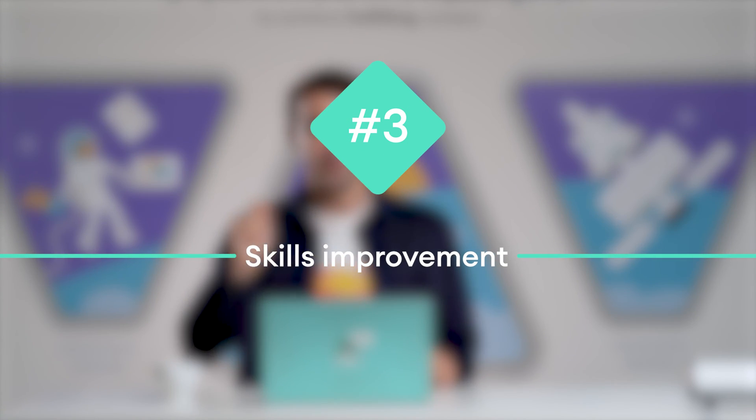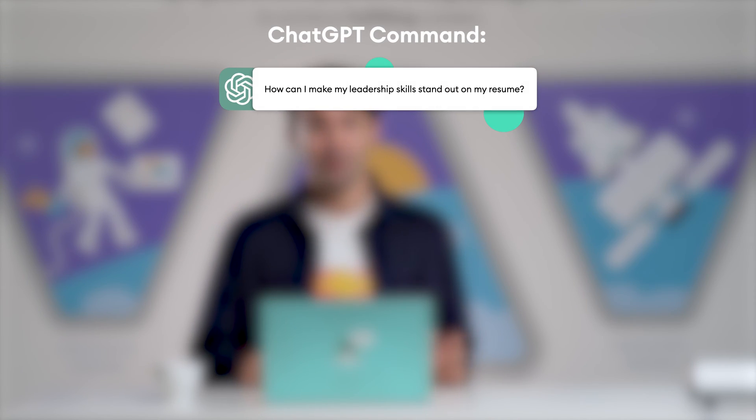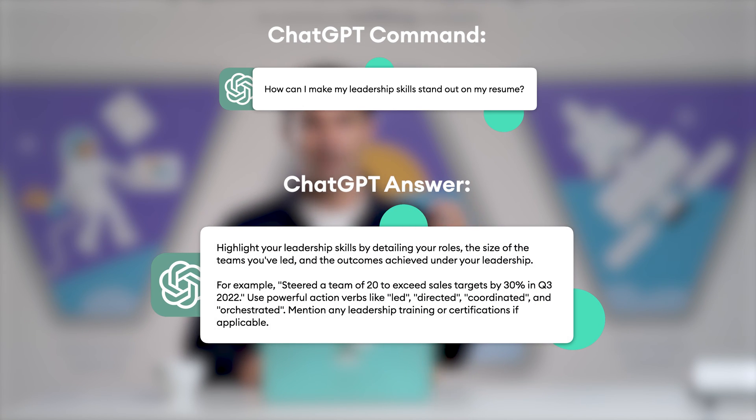And number three: skills improvement. You already know your skills, so how do you make them stand out in your resume? For example, say you have leadership skills — here's ChatGPT's advice on how to prove them. It's a pretty straightforward question and ChatGPT delivers right away. Feel free to play around with the tool and ask it about several skills or qualifications you think you can use some polishing on.